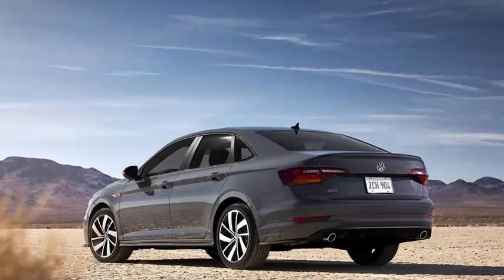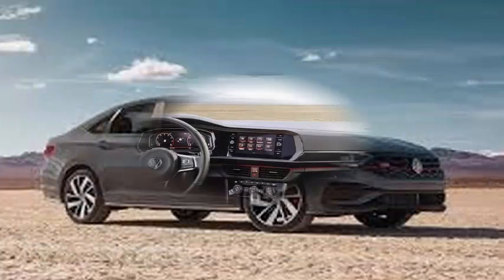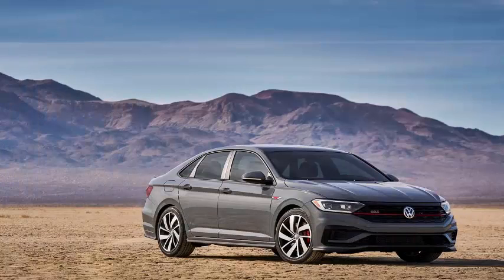Volkswagen has revealed the 2019 Jetta GLI, featuring the 2.0-liter TSI engine of the Golf GTI in a high-performance sedan body. Making its debut at the Chicago Auto Show 2019, the new GLI has 228 horsepower and 258 pound-feet of torque, along with GTI and Golf R technology.